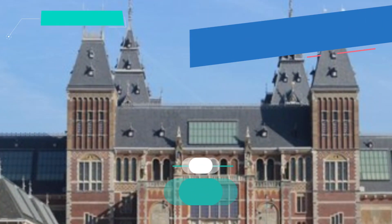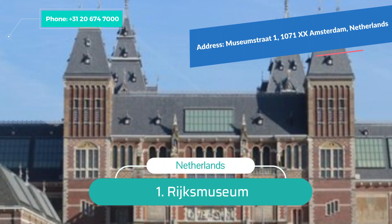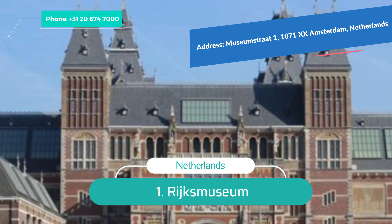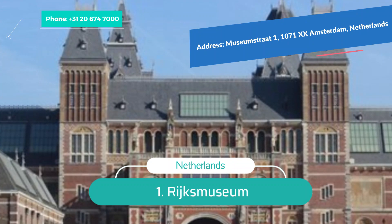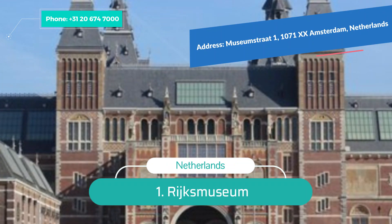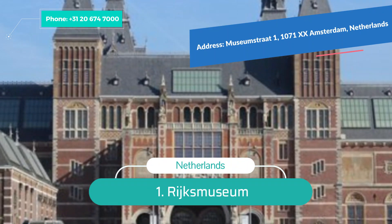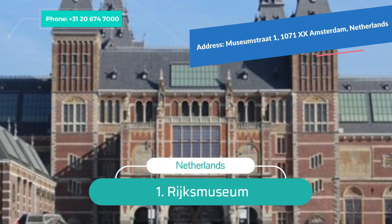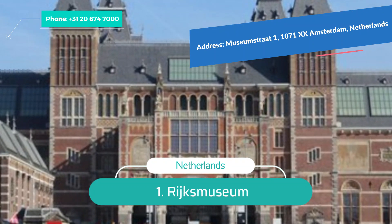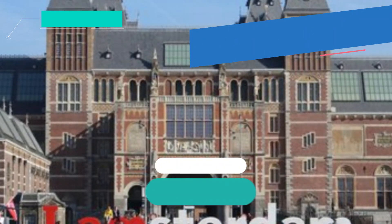Number 1: Rijksmuseum. One of the most popular Amsterdam attractions for art enthusiasts, this museum dates back to 1809 when it was built to house the nation's brilliant art and relics across more than 250 rooms. There's also a huge library with an expansive collection of books and manuscripts. Traditional crafts, medieval artifacts, and modern art styles are also on display.